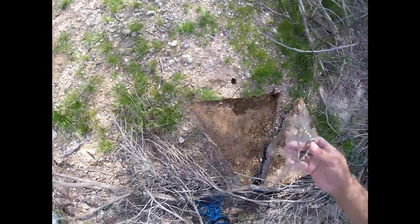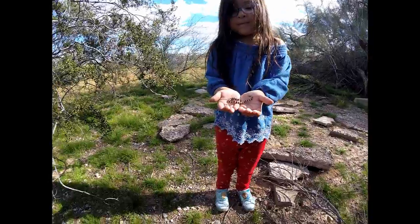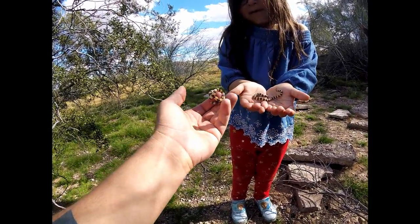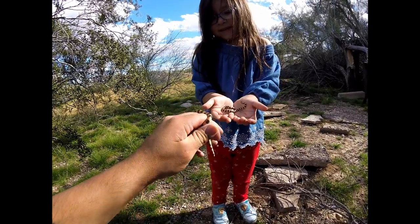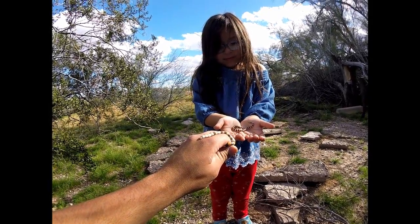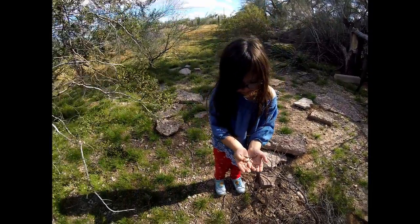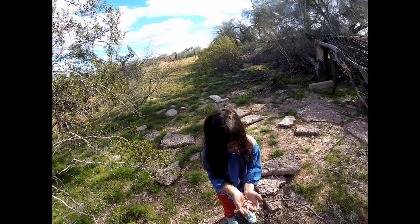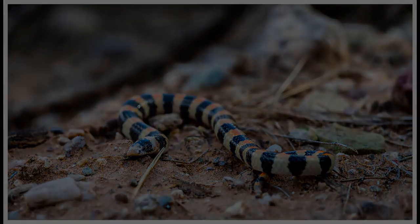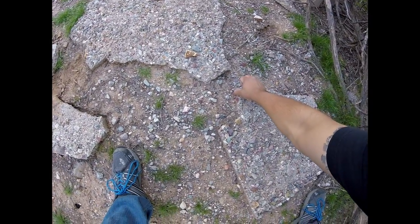Oh, so cute! The mommy — the mommy's one is like 'give me my baby back.' Look at that! Let's take some pictures and put them back right where we found them, because they don't bite.